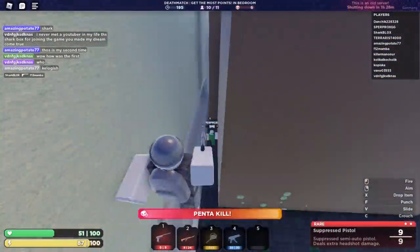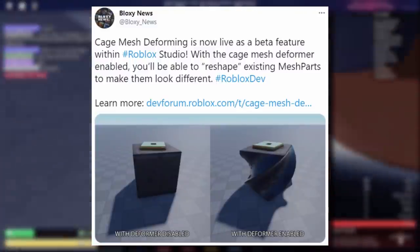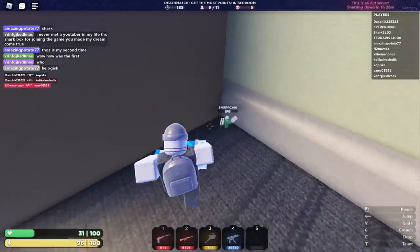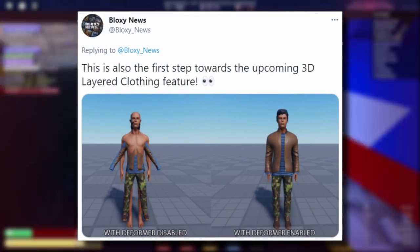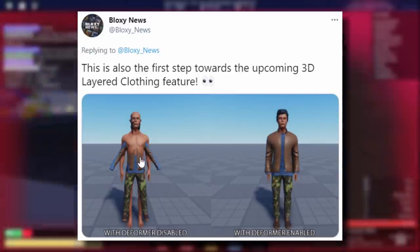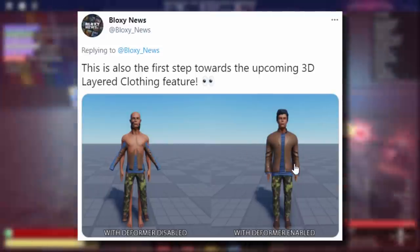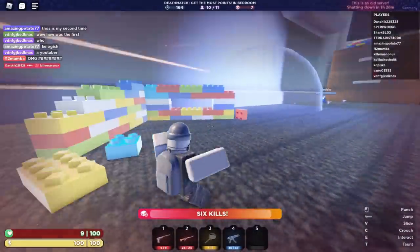Bloxy News summed it up pretty well: cage mesh deforming is now live as a beta feature within Roblox Studio. With the cage mesh deformer enabled you'll be able to reshape existing mesh parts to make them look different. This is also the first step towards the upcoming 3D layered clothing feature. As we can see by the screenshot, with the deformer disabled 3D clothing just wouldn't work, but with it enabled the clothing will fit the characters and look nice.